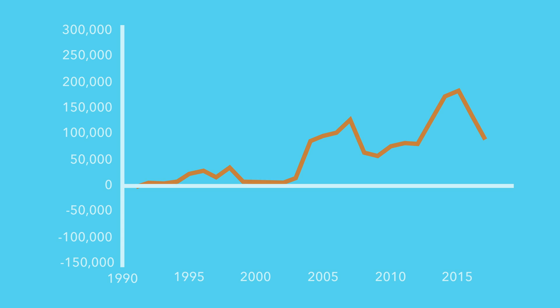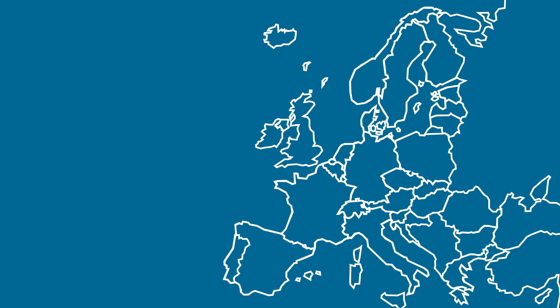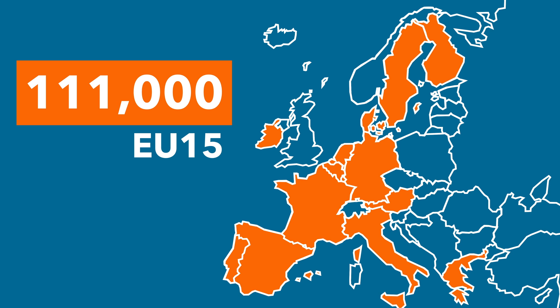Breaking that down further: of the 220,000 EU immigrants that came to the UK, 111,000 came from EU 15 nations.